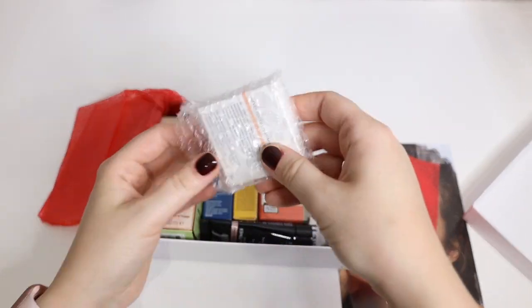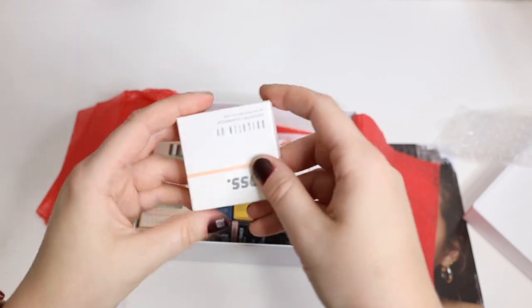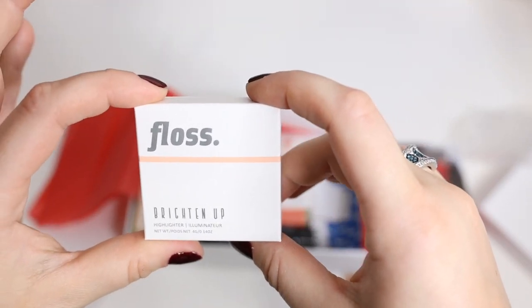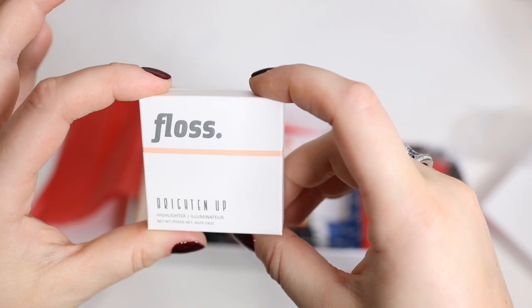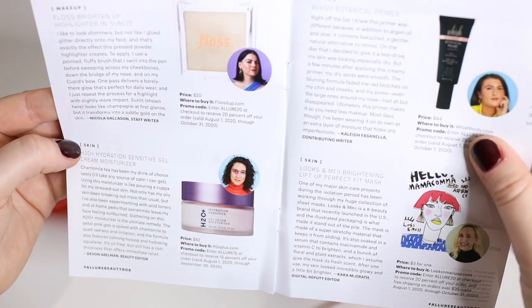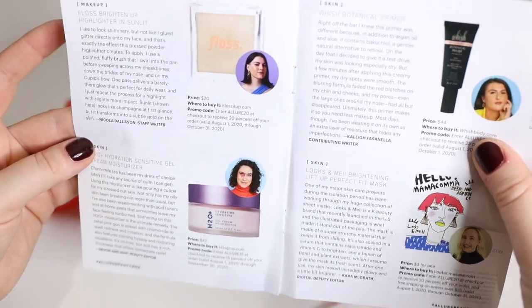First of all we have this Floss Brightening Up Highlighter Illuminator, and this retails for $20 full-size.